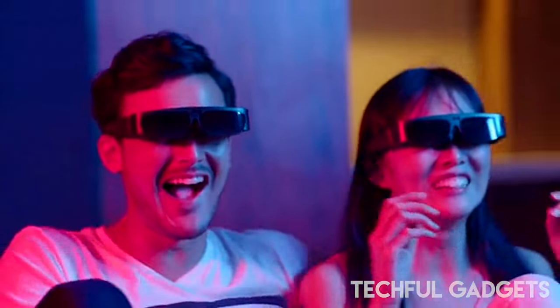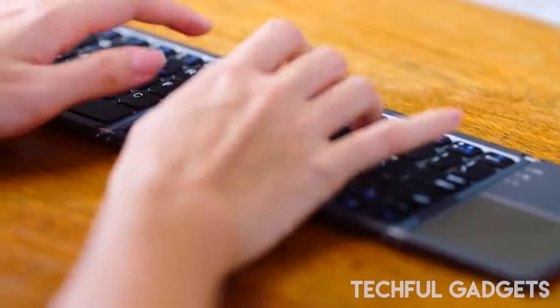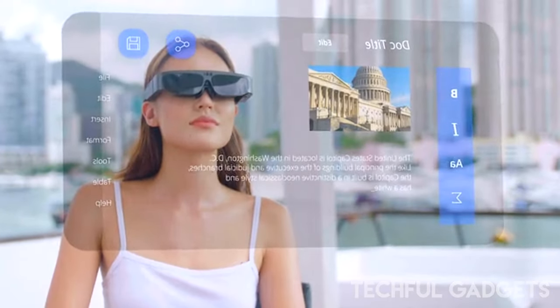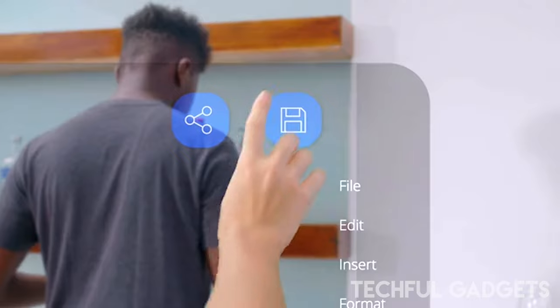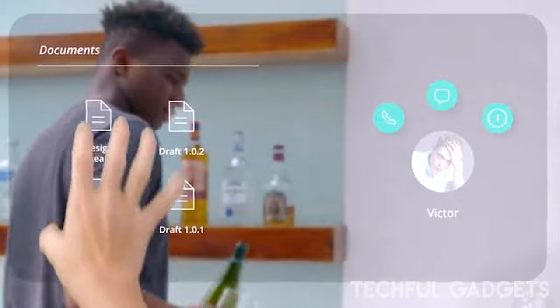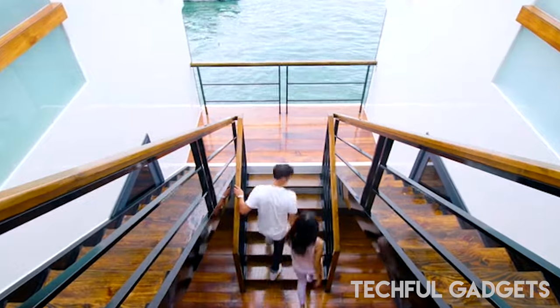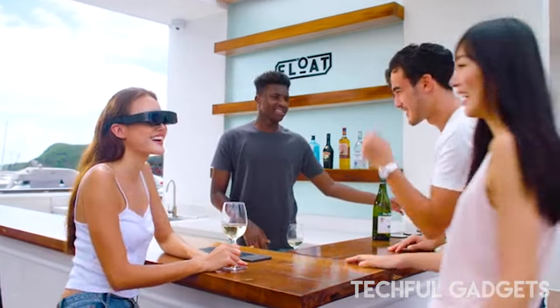SLAM allows machines to see and understand what is around them through visual input, by recognizing walls, barriers, and floors. It can also create a mesh of our environment to identify walls and objects, allowing everything around you to be an element to interact with. Now you can truly experience augmented reality — a powerful interaction between you, your glasses, and the environment.